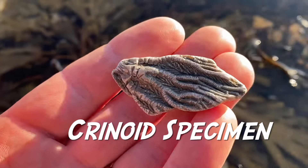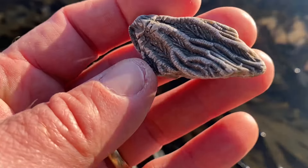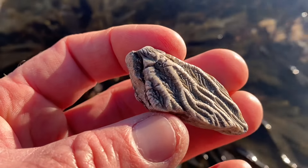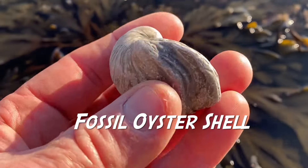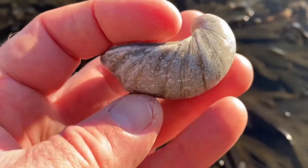Fossil sea lily stems — the animal related to the starfish — crinoids. You find lovely ossicles of those on the beach if you really look hard enough. There's a little piece, probably part of a cup, a crinoid cup. Fossil oyster shells — the devil's toenails, as they were known — with myth and legend surrounding them. They would have sat there filter-feeding on the sea floor like so.